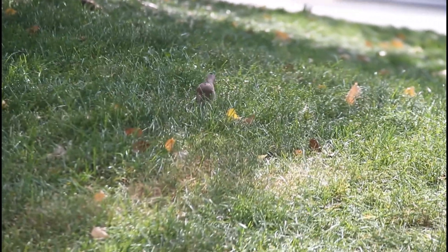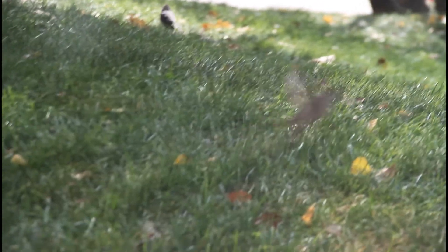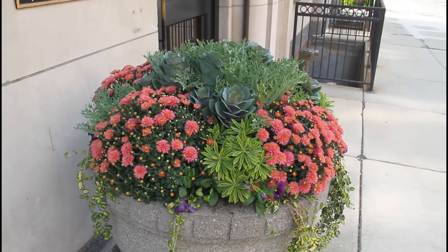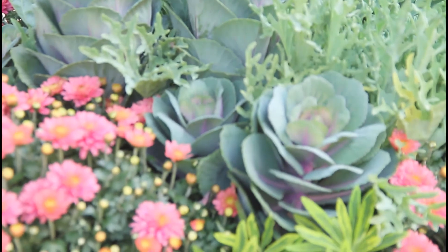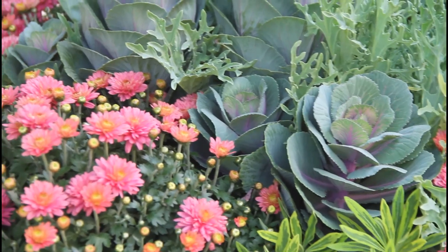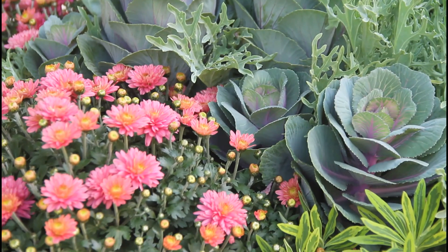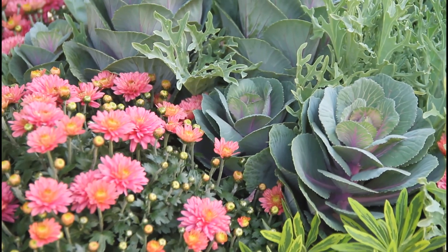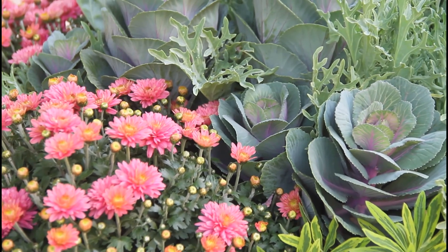Even downtown you can find critters — got a bunch of little birds right here. I'm not gonna be able to get too close, but still, you can see birds. I found this little flower pot here; I'm gonna zoom in and refocus and get a pretty little photo from this. It's not the world's most natural environment, but you do find little bits of it here and there.